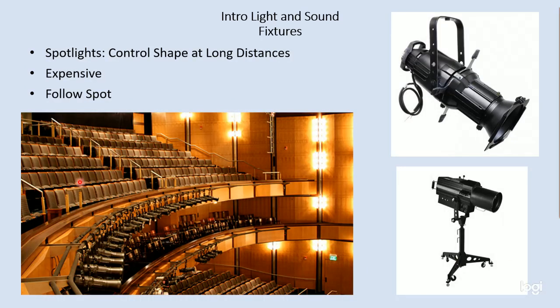Some typical types of spotlights — spotlights tend to be more expensive than wash lights. They're just more sophisticated. They have more lenses in them, more glass, and require a better reflector. All kinds of different things go into the cost of any kind of fixture, but a spotlight tends to be more expensive.